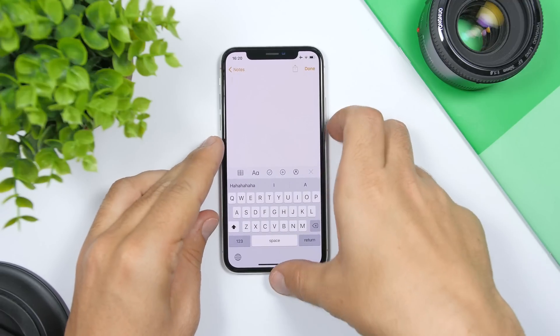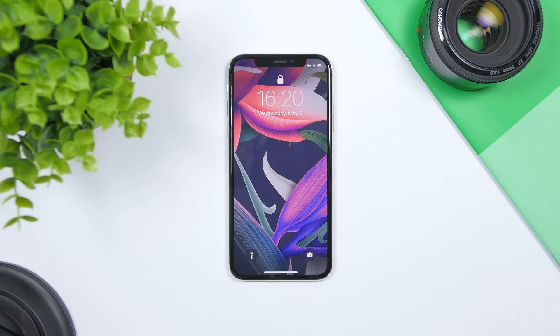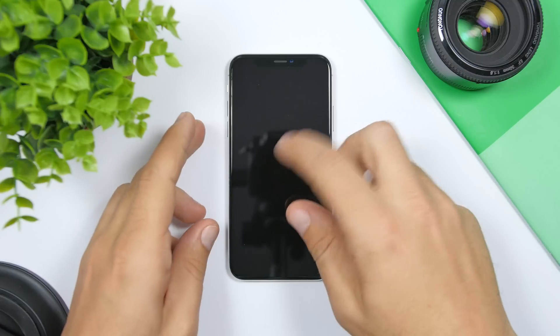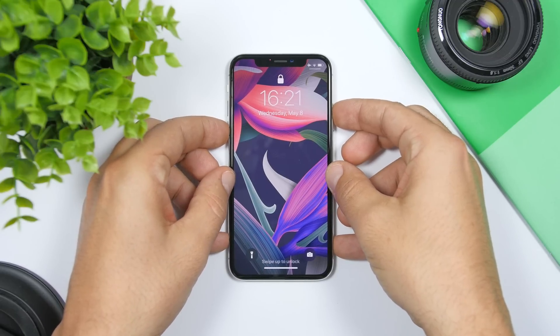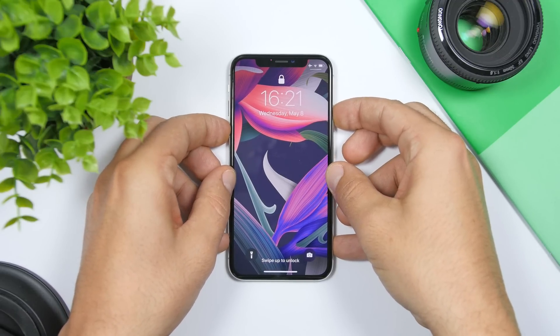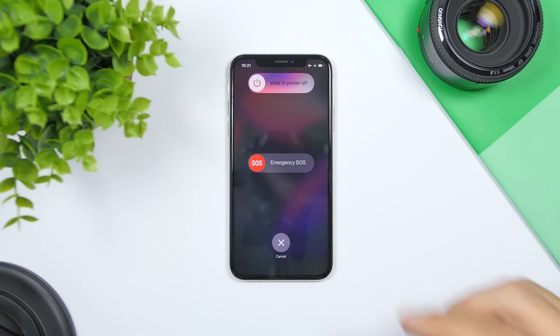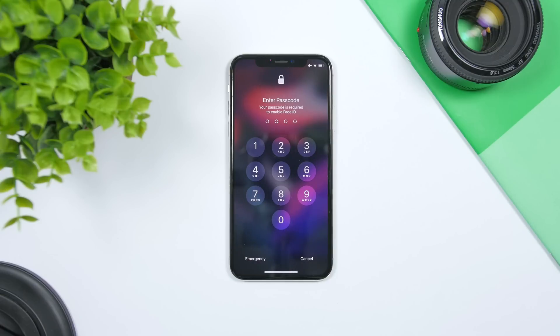On the lock screen when you have Face ID enabled, you can quickly disable it. All you have to do is tap and hold the volume button and the power button at the same time for a couple of seconds. It will show you a menu, and once you tap Cancel, you'll see that Face ID will be turned off.